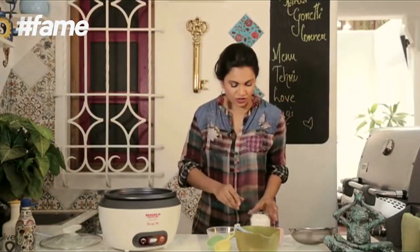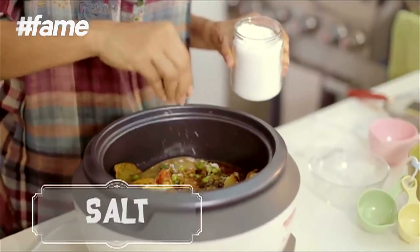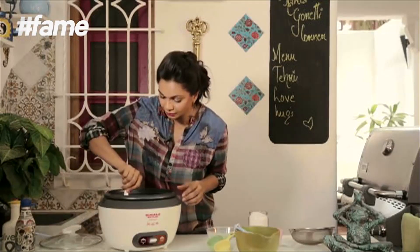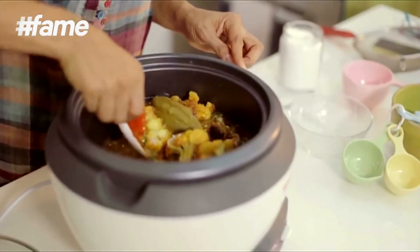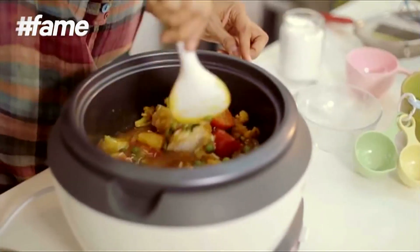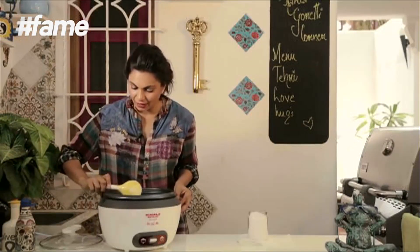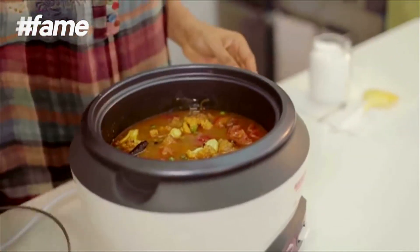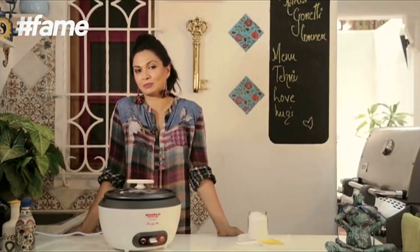Cooking with the rice cooker is really simple. We add salt to taste and give it a nice stir so the flavor of all the vegetables mixes with the rice. Now that this is all put together, all we have to do is switch the rice cooker on, and as soon as it goes off you're ready to eat.